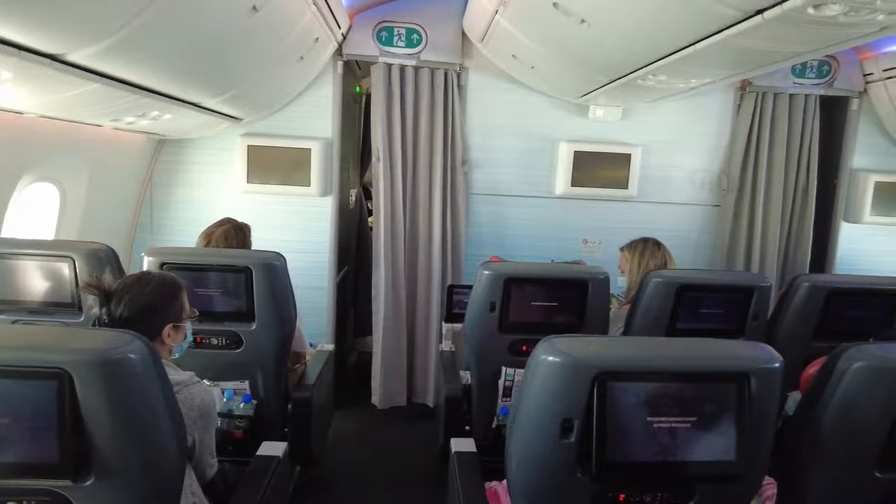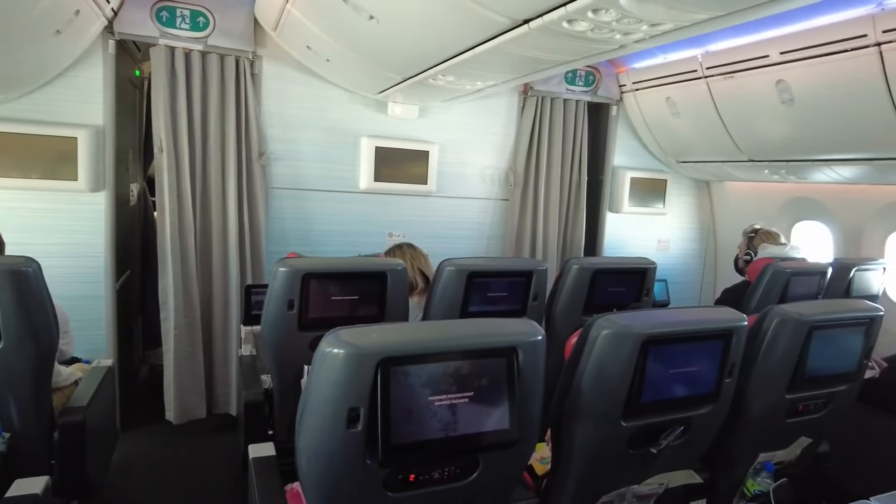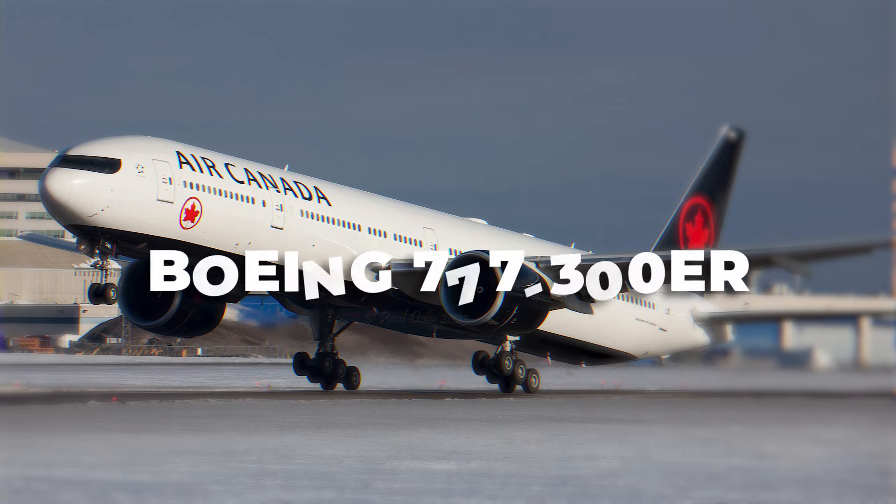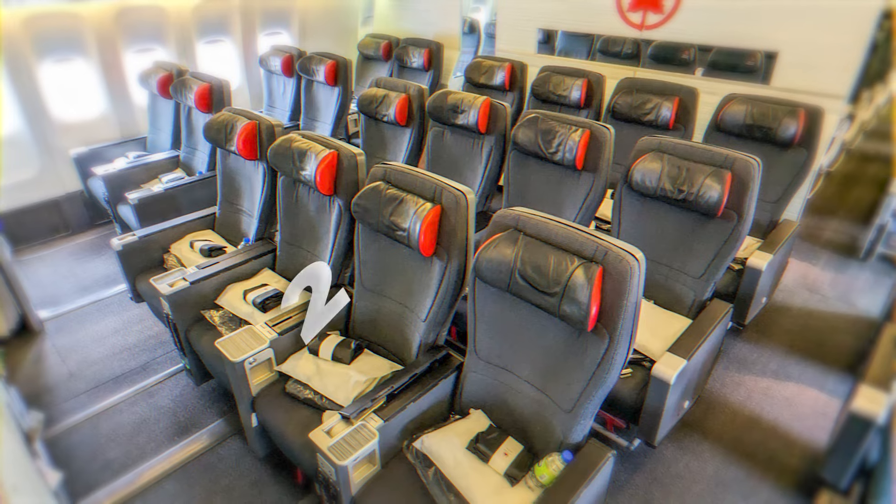Let's start with the seating. In most Air Canada Premium Economy cabins, the seats are arranged in a 2-3-2 layout, except on the Boeing 777-300ER, where it's a 2-4-2 setup.